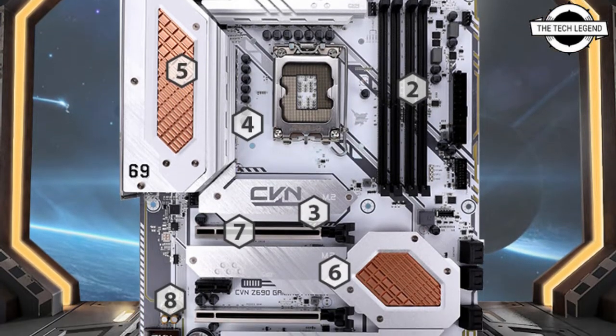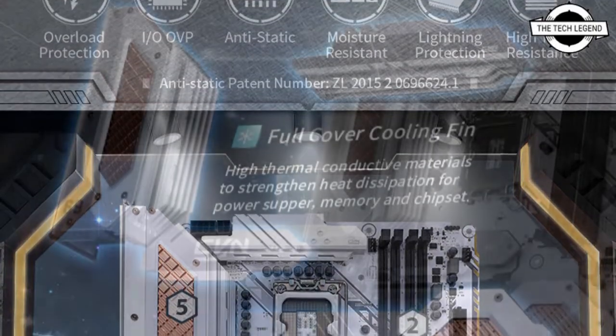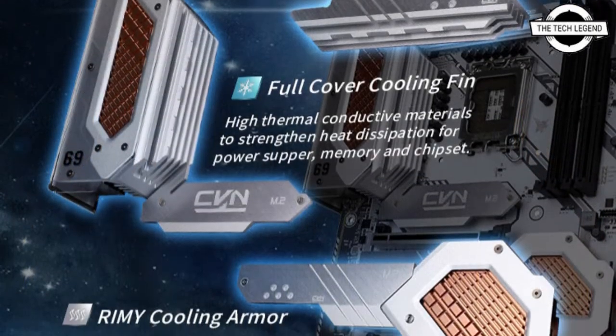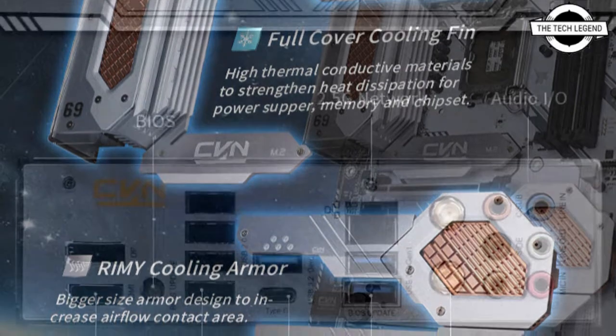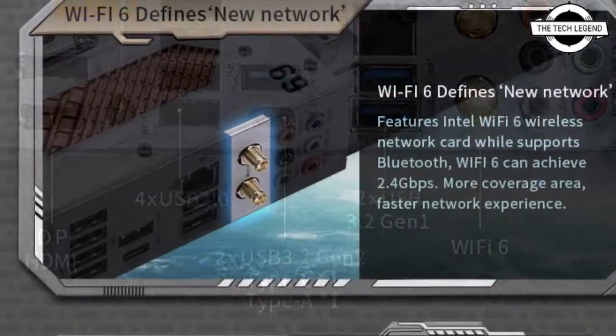The network features a 2.5 Gigabit LAN powered by an Intel processor and Wi-Fi 6 wireless LAN functionality. Display outputs include HDMI and DisplayPort. The audio circuit is an eight-channel high-definition audio solution, and the board measures 305 x 245mm in size.